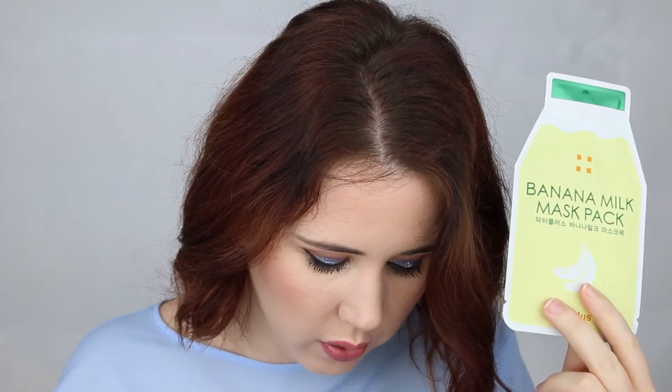You also get a little card each month telling you about each sheet mask and how to use them. The first one is the Dr. Plus Banana Milk Mask Pack, which comes in a cute little banana milk bottle. This one is designed to help balance your skin's water content and retain moisture. They recommend it to be used as a night mask, which is usually how I use my masks anyway.